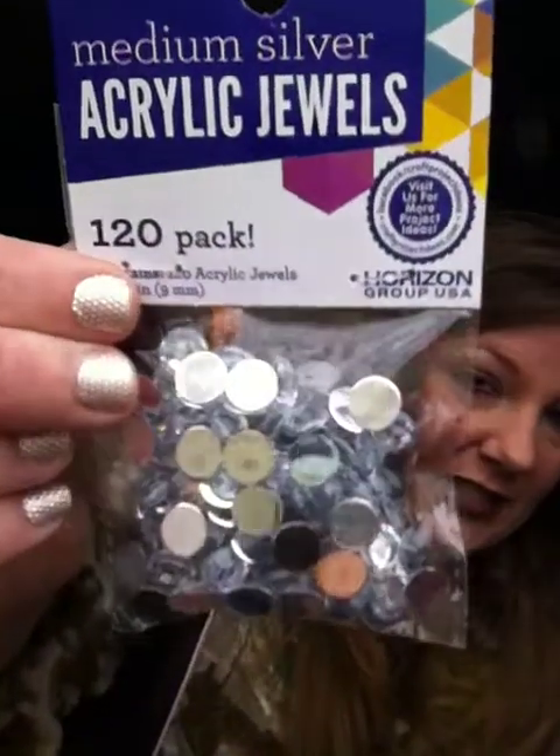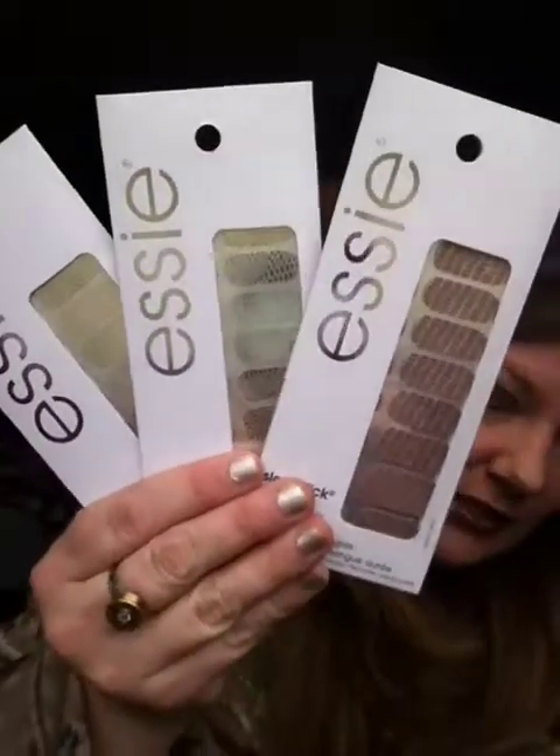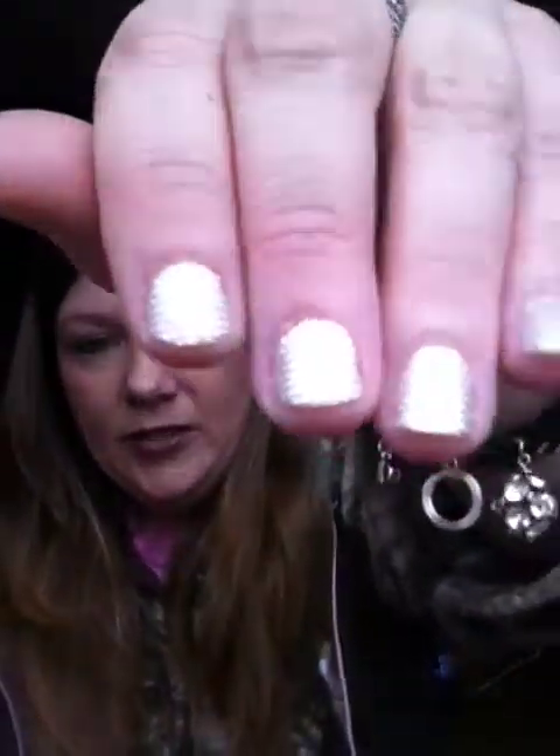I've seen these but never at the Dollar Tree before — they're these medium silver acrylic jewels, you get 120 in a pack. They were just randomly hanging by themselves, so I picked those up for some crafting stuff. Then I found some more Etsy nail stickers, so I picked up three more packs. Two are the same and one is different. I got the Glamite one — I put it on yesterday. I just absolutely adore these things, so when I can find ones I like I try to pick them up.